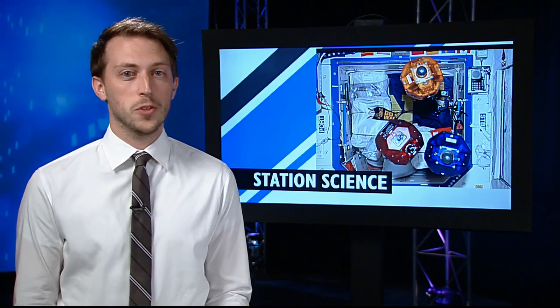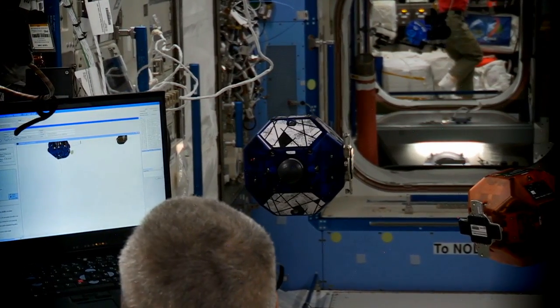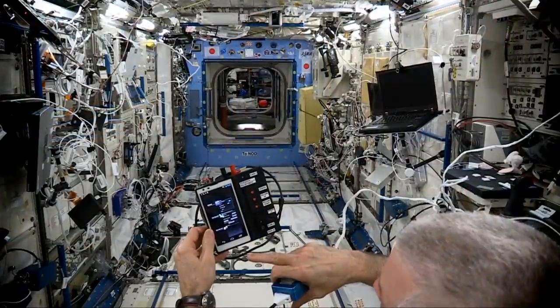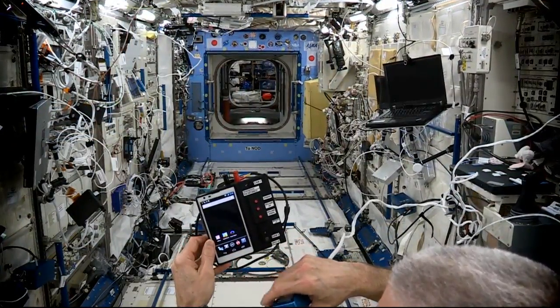And it's the return of the SPHERES, and this time they're smarter than ever before. The Synchronized Position Hold, Engage, Reorient Experimental Satellites — or SPHERES — have been outfitted with a special smartphone that features a custom 3D sensor and multiple cameras.